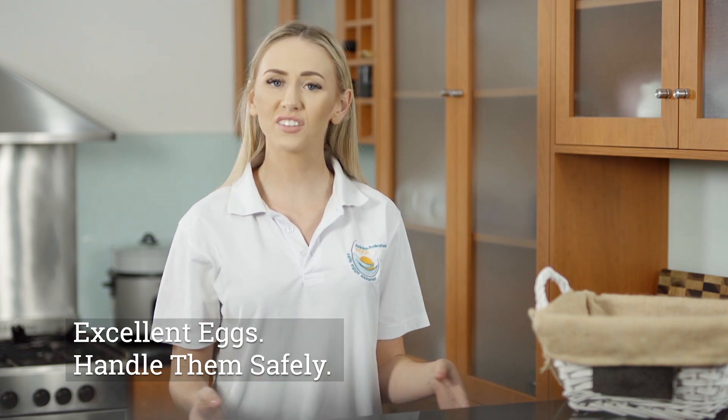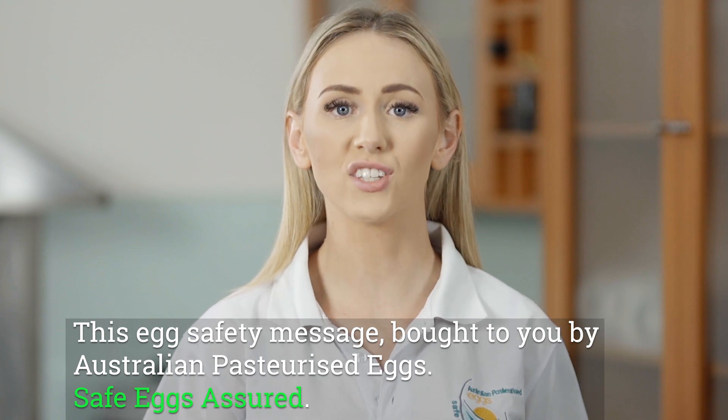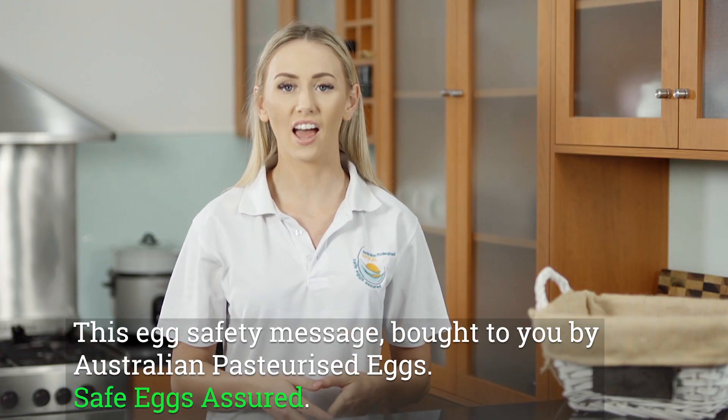Excellent eggs! Handle them safely! This egg safety message brought to you by Australian Pasteurised Eggs. Safe eggs. Assured.